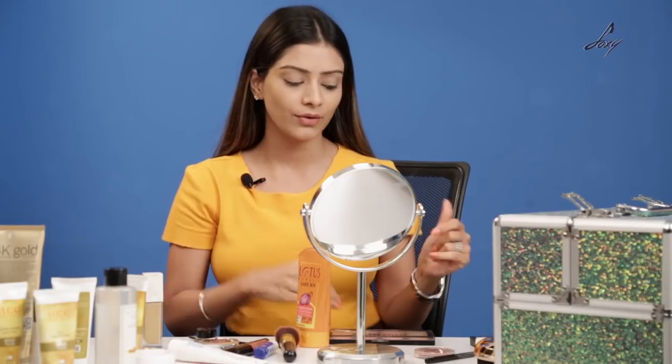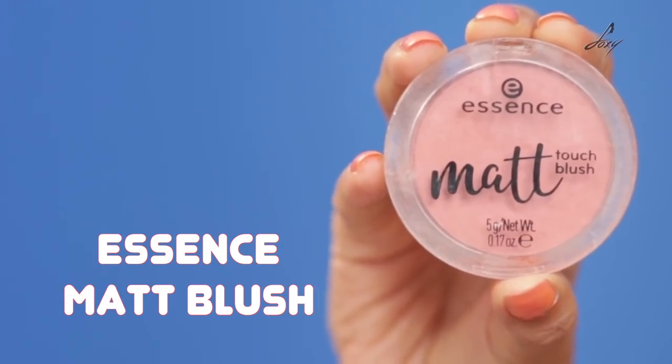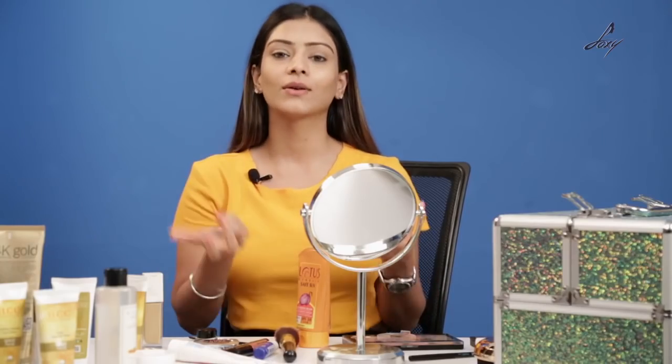Once I've applied my foundation, I'm moving on to the eyeshadow. For that I'll be using the Essence Matte Blush. You can use any blush or eyeshadow — you can apply it on your eyelids and your cheeks as well, or you can also use a lipstick. I'm just going to take a little bit of product and apply it on my eyelids. This is completely optional — you can just apply mascara and kajal as well.